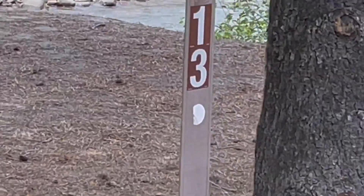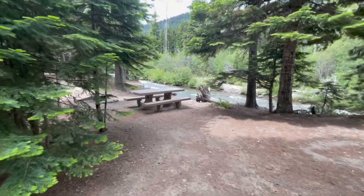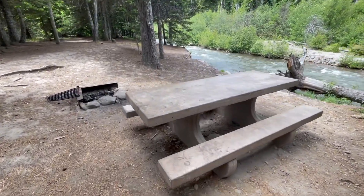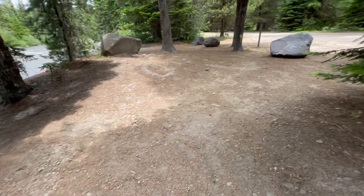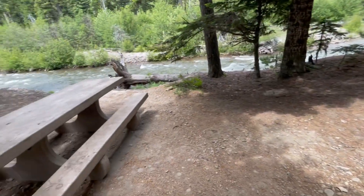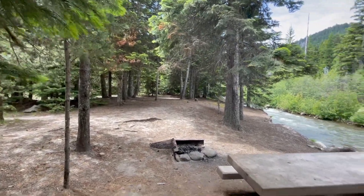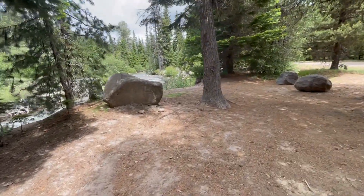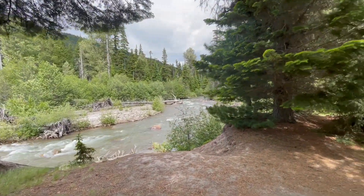Site 13 has a really nice view of the river, nice picnic table — my favorite so far. Pitching a tent might be a little difficult here, but it might be worth it. Maybe put your tent back over this section, but the view of the river at number 13 is very nice — my favorite so far.